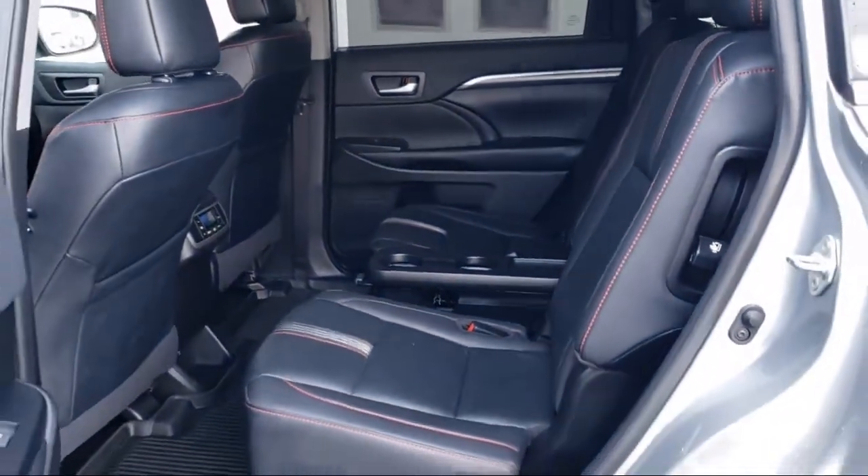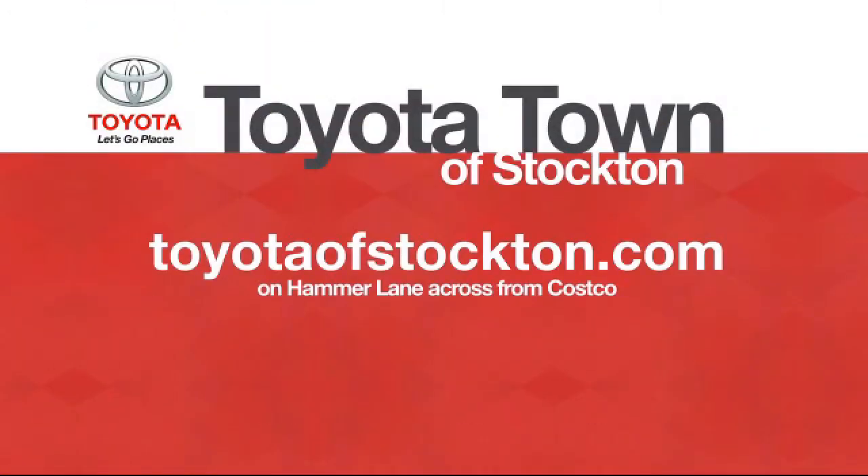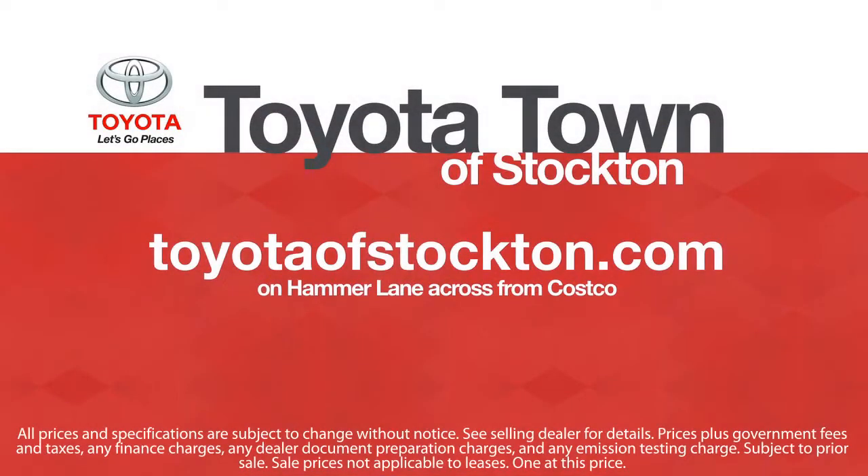We hope you'll give us the opportunity to show you what excellence in customer service looks like. Give us a call or stop by. We're located at 2150 East Hammer Lane in Stockton.